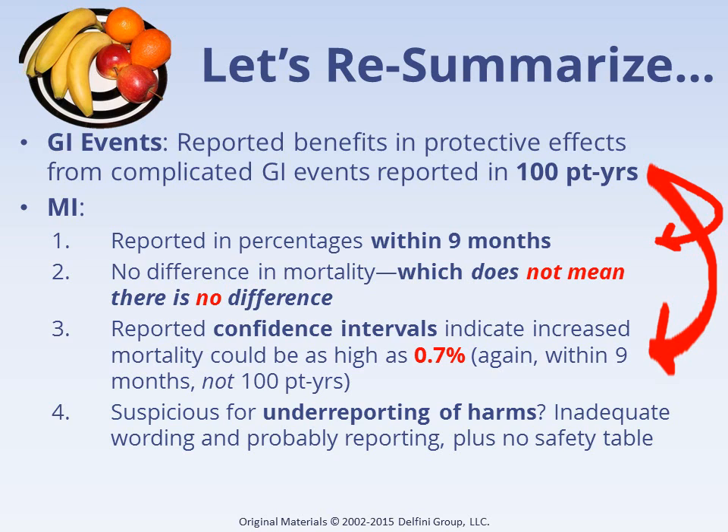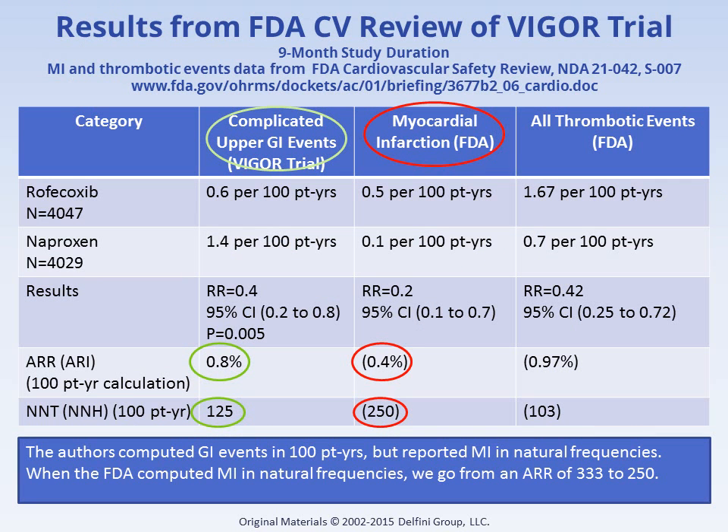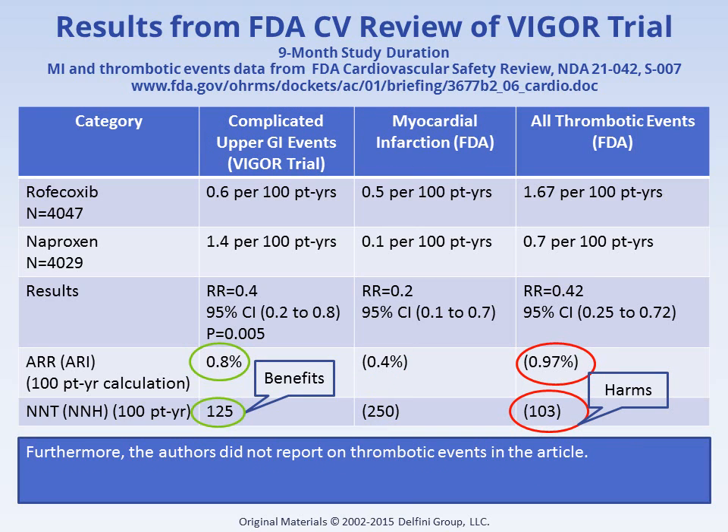When the FDA recalculated MI using the 100 patient year statistic, the rate is raised from 0.3% to 0.4%. Further, their computation of all thrombotic events is 0.97%. Harms outweigh benefits just in terms of numbers. Plus, whenever we ask physicians what they would rather experience — a serious GI event or a thrombotic event — GI event wins unanimously. Some key information was not reported in the article; additional safety information was only available from an FDA review.